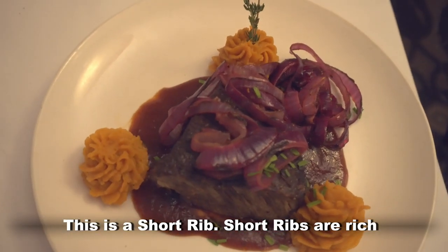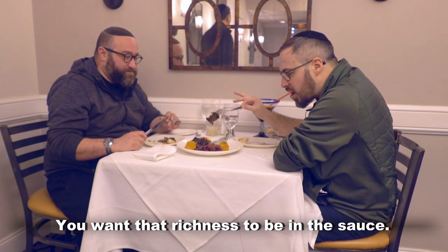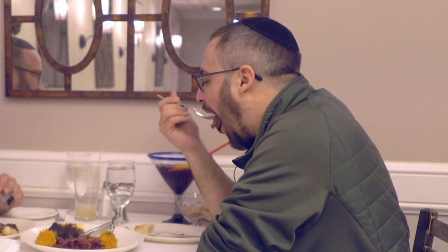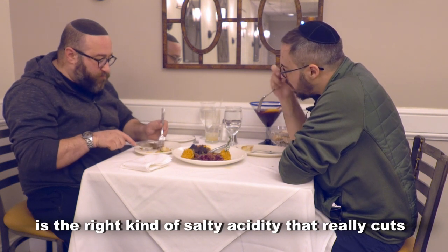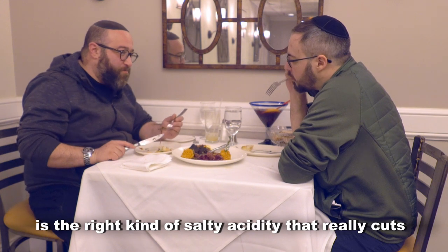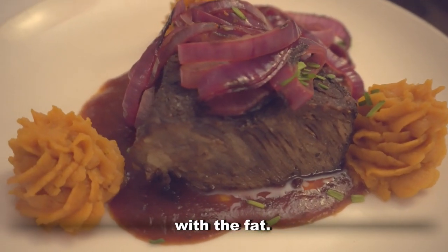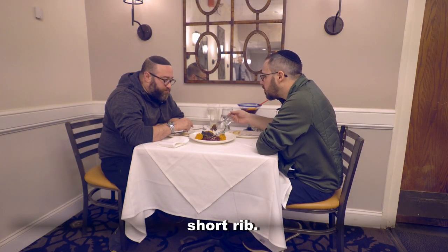This is a short rib. Short ribs are rich. They're unctuous. They're fatty. You want that richness to be in the sauce. You want the richness to be in the accoutrement. The way they cook it and the way that sauce is the right kind of salty acidity that really cuts with the fat — one of the finest examples of a fine-dining smoked short rib.